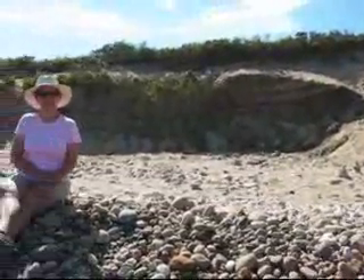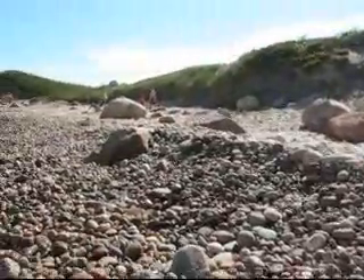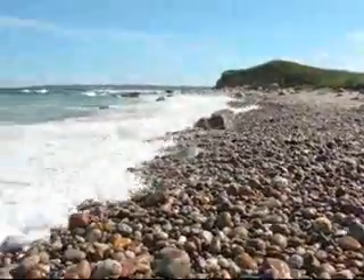We hiked about two miles to come out here. Radine is sitting on the beach here, on the rocks. And then down this way, what I want you to hear is the sound of...